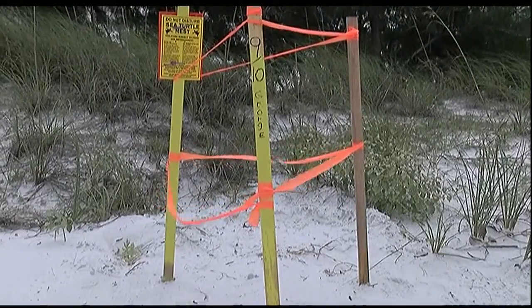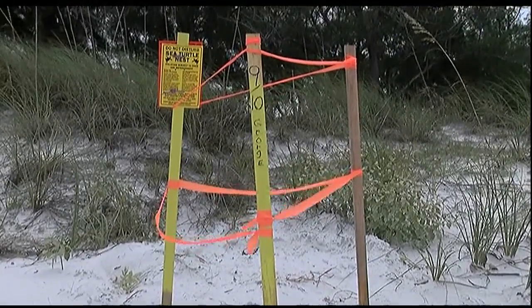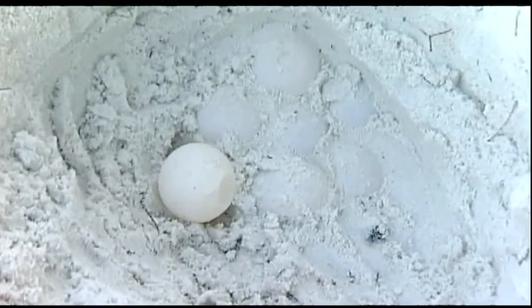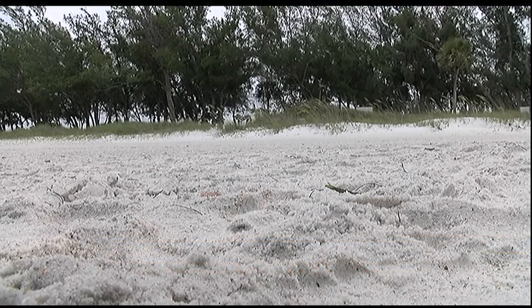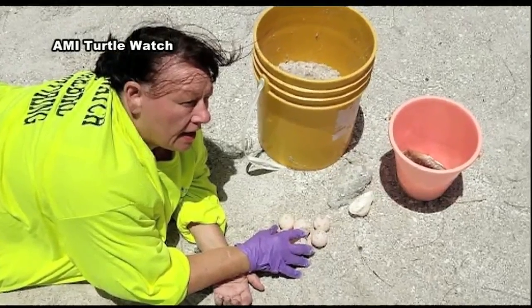The stakes around some sea turtle nests were washed away by the storm, but the eggs could still be underneath. We were called back out — they said we found a nest, it's not marked there, and lo and behold, there were the eggs. But some of the nests were washed out completely, bringing the eggs above the sand surface.